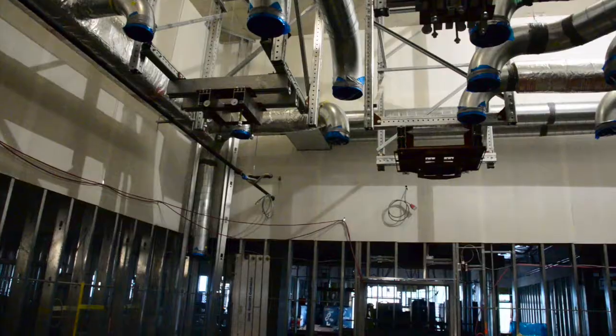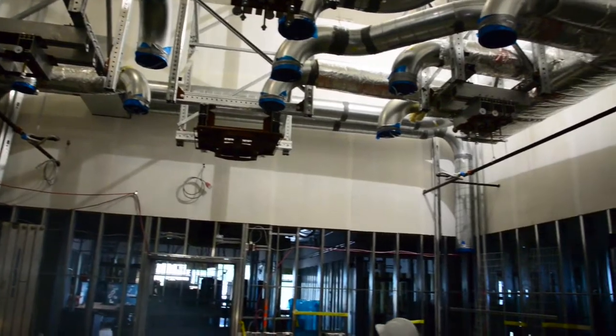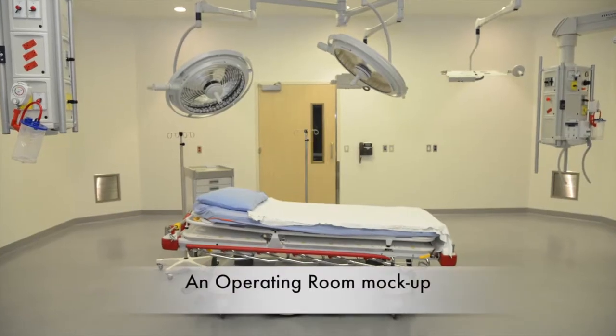Number two, our operating rooms will be double the size. More space means ease of access into the rooms, a safer work environment, and a better workflow for our surgical staff.